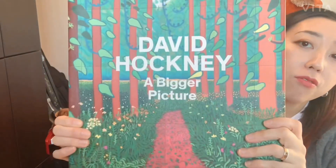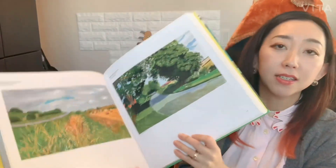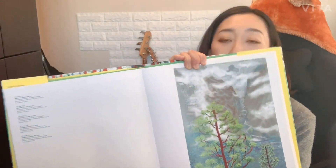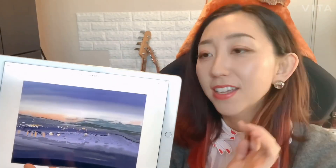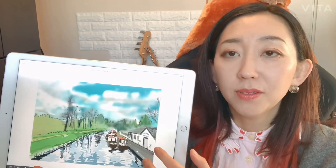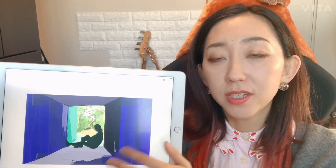This is David Hockney's Bigger Picture. My friend gave it to me when I released an album called Bigger Picture. And it's literally big paintings of his. But I also like his iPad drawings which I think is really unique. And actually I started painting some paintings on iPad recently, but it's really great because I can try out new ideas really easily.